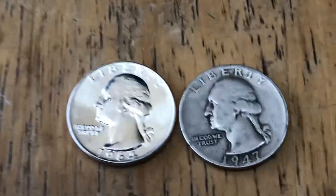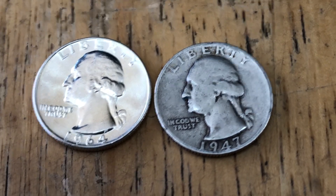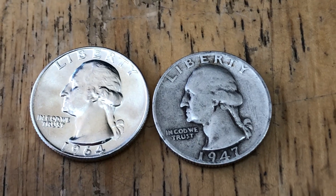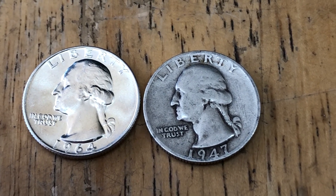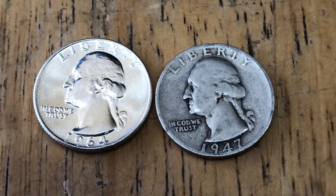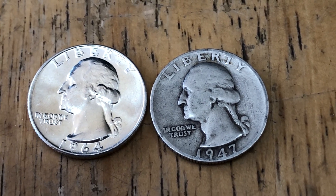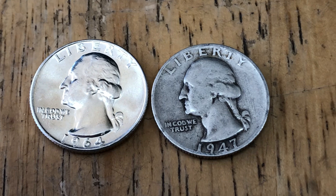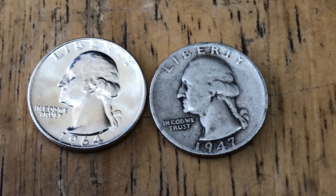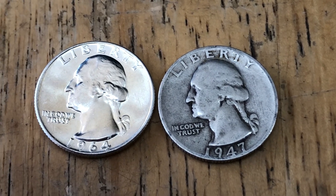The one on the left sells for seven dollars and the one on the right sells for five dollars — why the two dollar difference? For one thing, you have greater eye appeal. The BU coin on the left is brilliant uncirculated, meaning it was never handled by thousands of customers and worn down. The one on the right has been worn since 1947. As the coin wears down, what's coming off is actually silver, since it's 90% silver — so the silver is slowly eroding away.